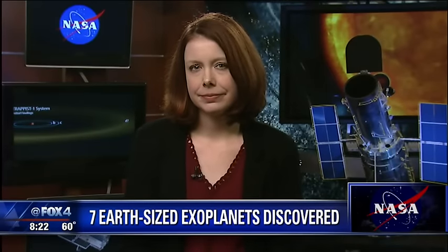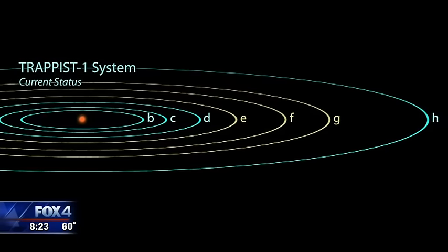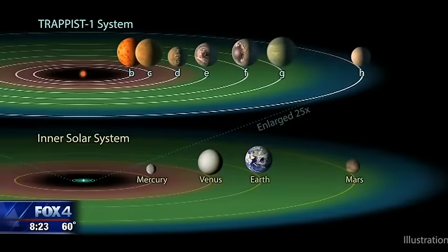Several of these planets are in what's known as the Goldilocks zone — the temperature's not too hot, not too cold. The star that these planets orbit is cool enough that liquid water could potentially exist on all of them, but there are three in particular that are just at the right distance from their host star that we expect liquid water could pool on the surface, and of course that is what we need to support life.